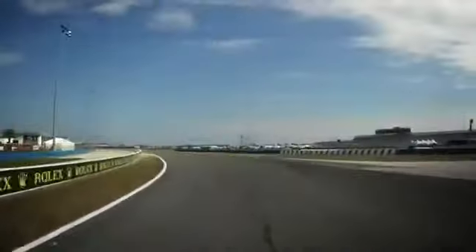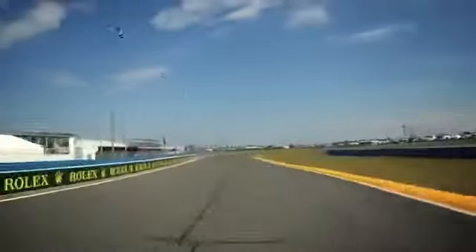Top speed area here, 180 miles per hour, braking area down to second gear, fighting with the traction here.